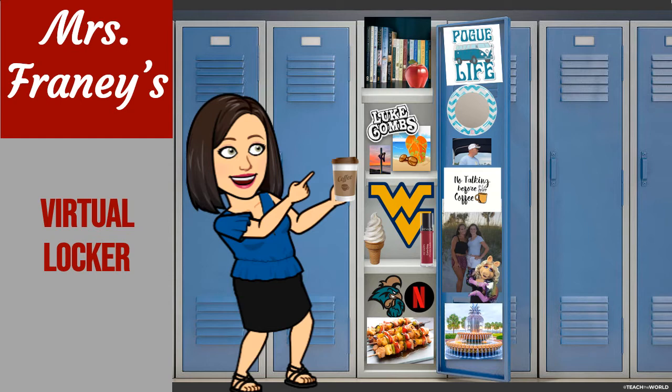You can learn so much about people just from looking inside of their locker. So if you're looking at my locker, you can really see quite a few things you might already know about me, but some things maybe you don't.